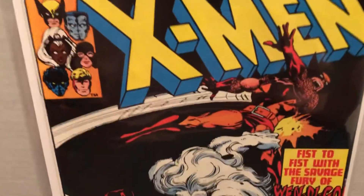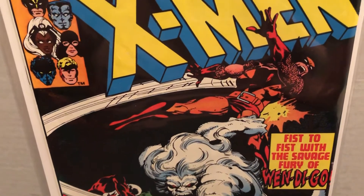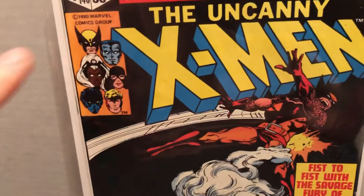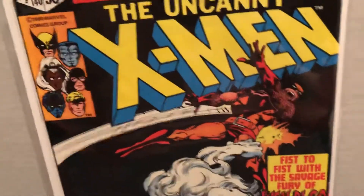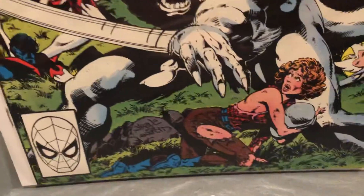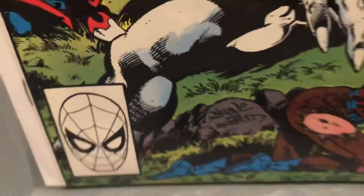Look at Wolverine here — he had gotten his new colored outfit by this time. You can see on the cover corner he still was in the yellow. And this was a continuation. You can see Guardian or Vindicator from Alpha Flight, Snowbird, and Nightcrawler on the cover. Signed by Byrne and Austin.